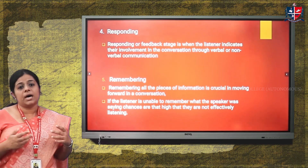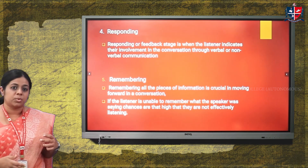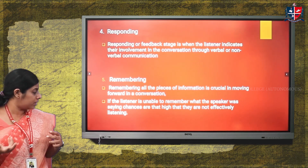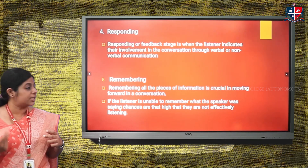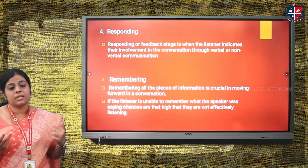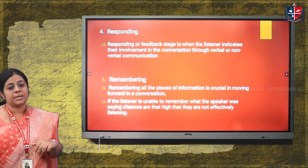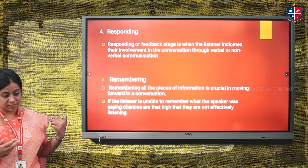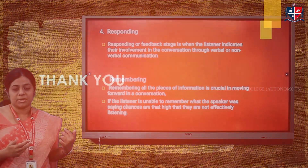If the active listener is unable to recollect what the speaker has conveyed, there are high chances the listener was not actively or keenly listening. These were the major points discussed under listening — the five stages — along with communication basics. Thank you so much.